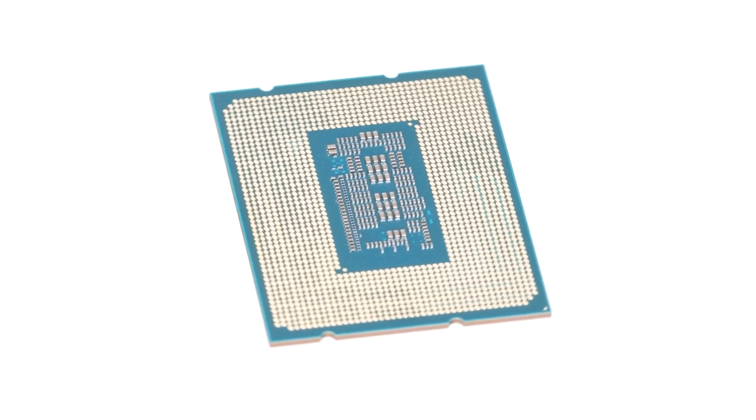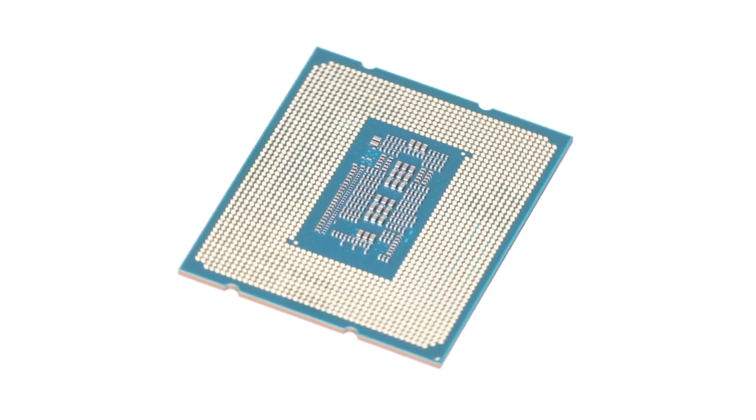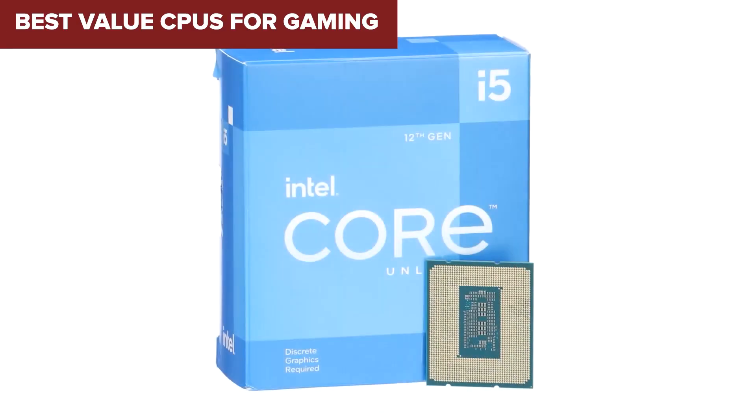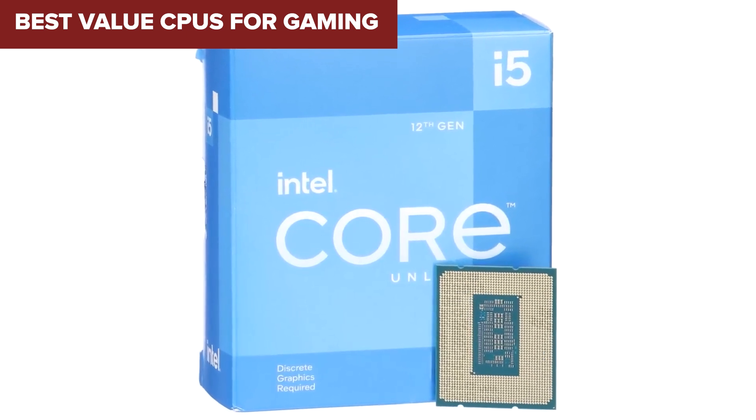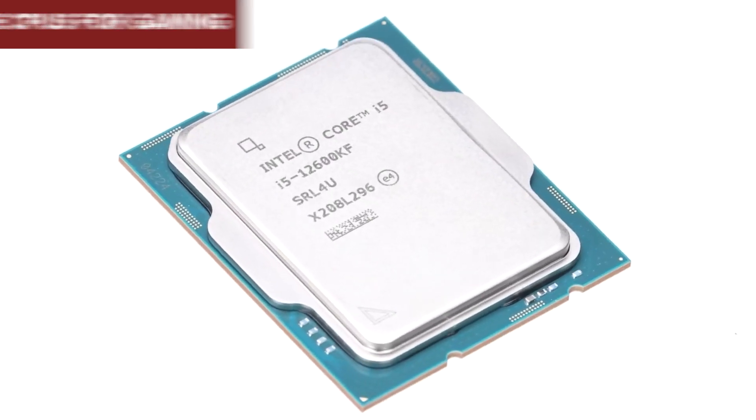Welcome to the Device Lab channel. Today we'll be examining the best value CPUs for gaming. Prepare for an insightful exploration where I will uncover their exceptional qualities and distinguishing features. Let's delve into the details.